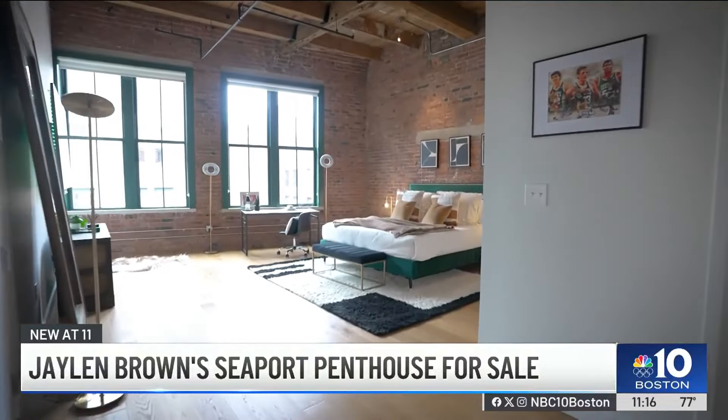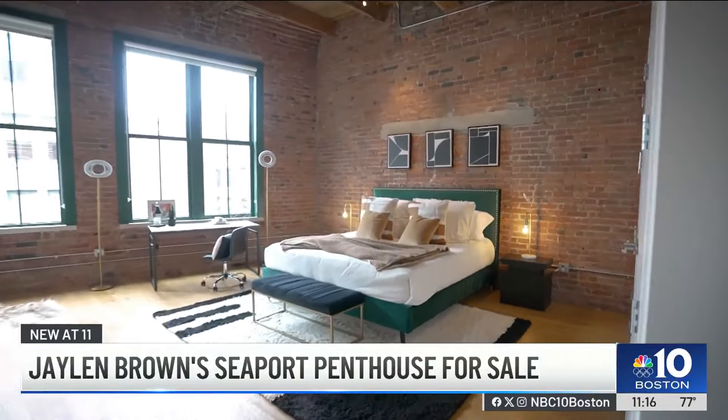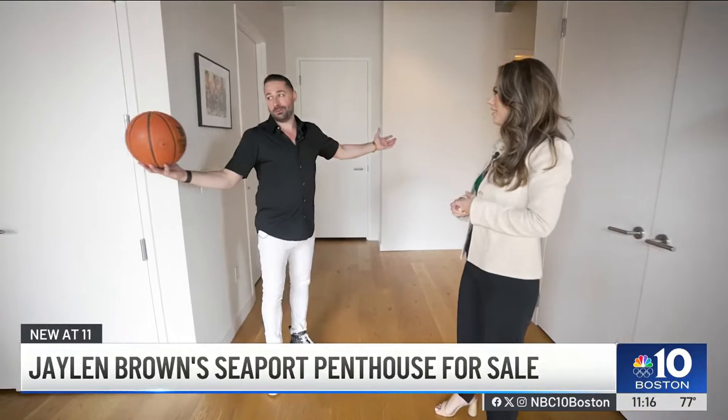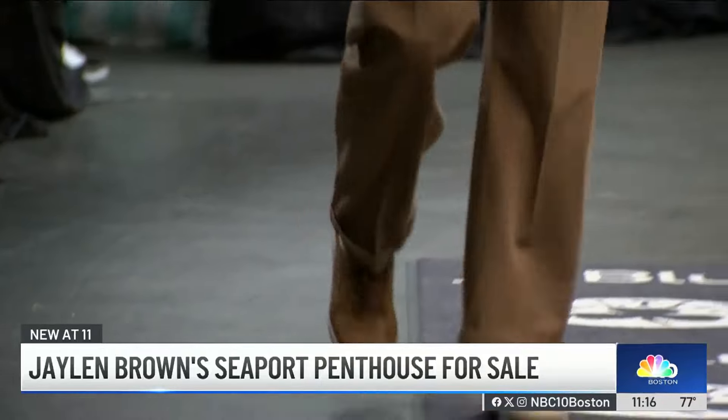This is one of three bedrooms — this is the primary suite. There are two other bedrooms with one full bathroom, but this is where, you know, the king lives. Jalen is known for his style off the court, rocking designer brands, so he has multiple closets in here.